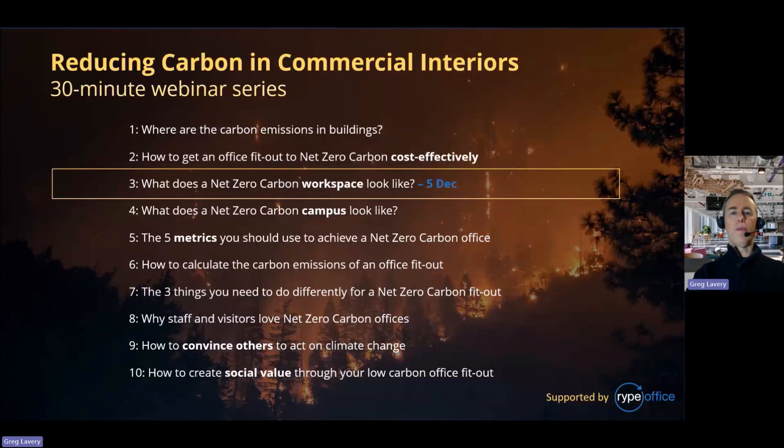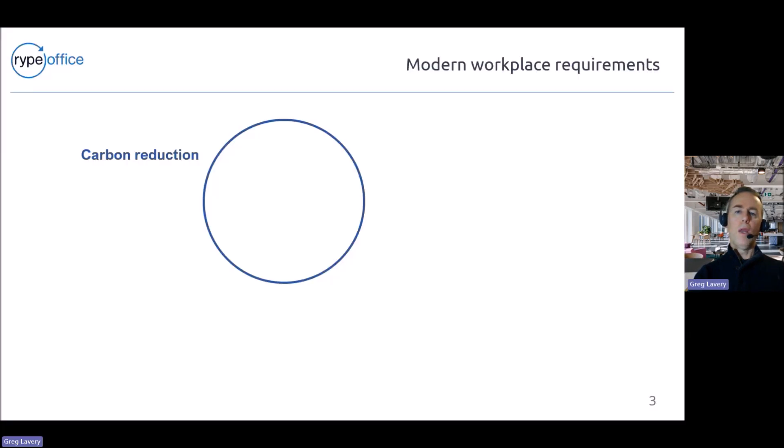Good afternoon everyone. This is the third in the series of low carbon interiors workshops or webinars, and today we're going to be talking about what does a net zero carbon workspace look like. This is the third in the series — to date we've covered a couple of different topics around carbon emissions in buildings, and today it's a discussion around what net zero carbon workspaces could look like from our perspective.